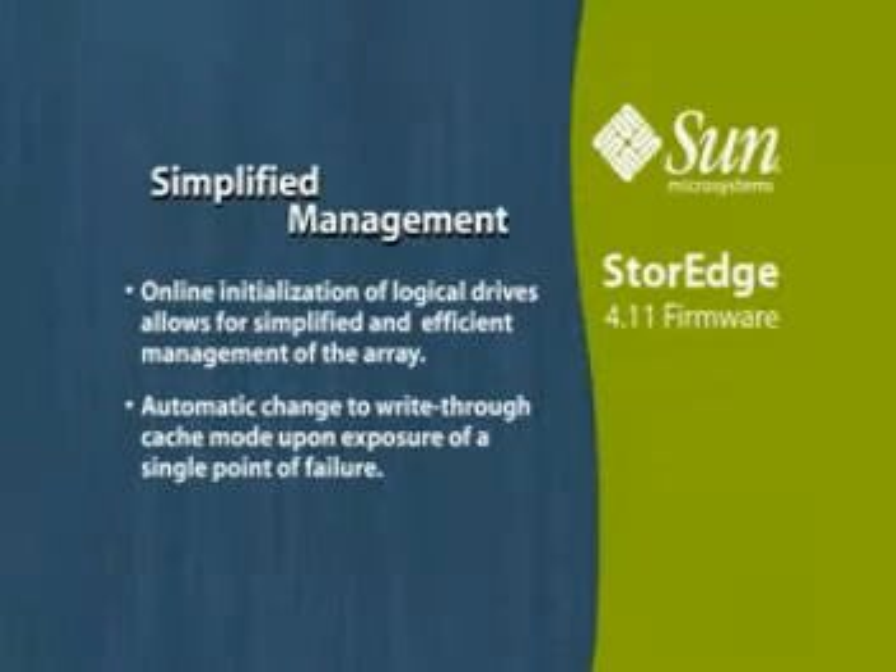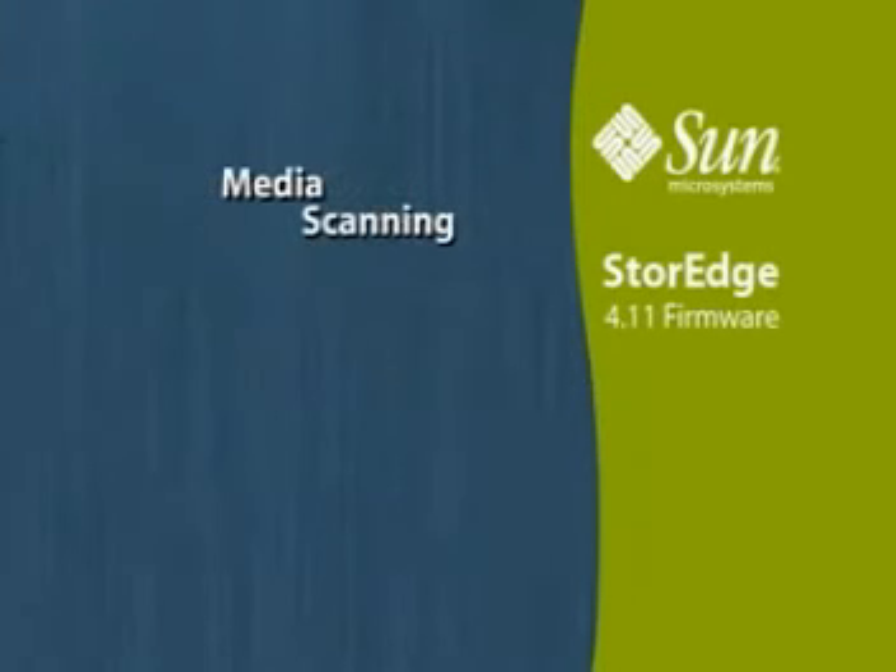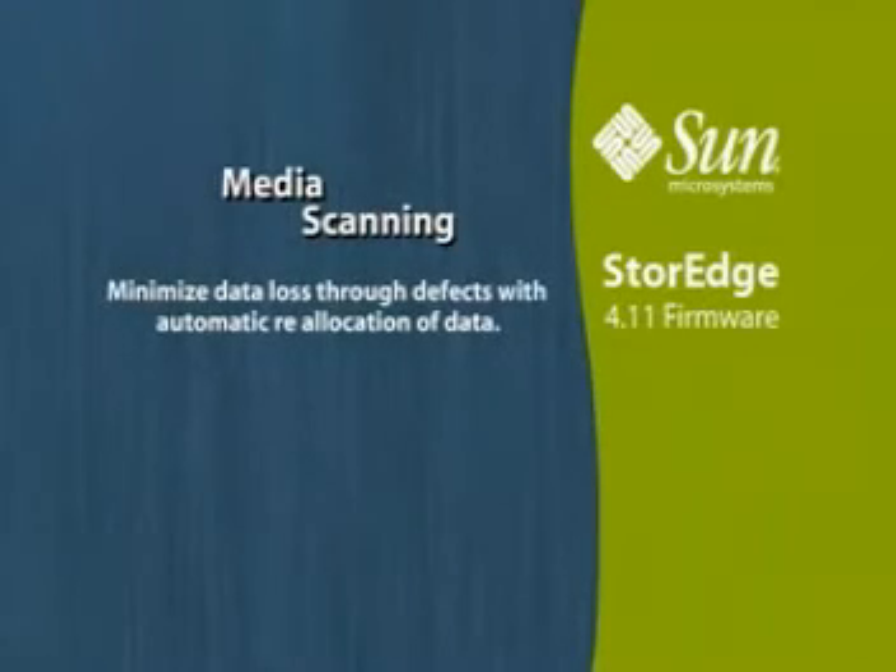Automatic change to write-through cache mode upon exposure of a single point of failure. Common code base for SCSI, Fiber Channel, and SATA reduces time to fix potential bugs. Full media scanning to minimize data loss through defects, with automatic reallocation of data.